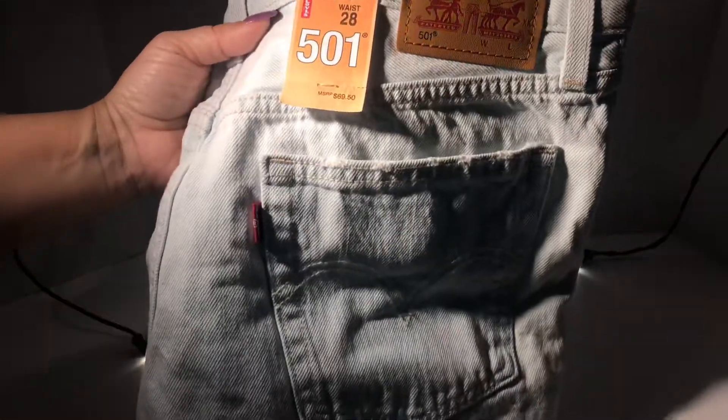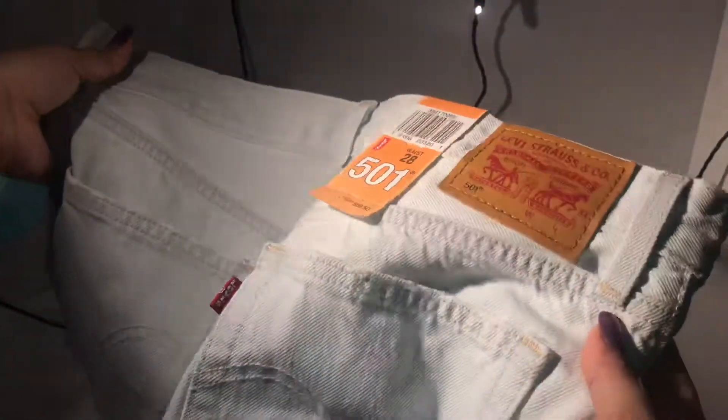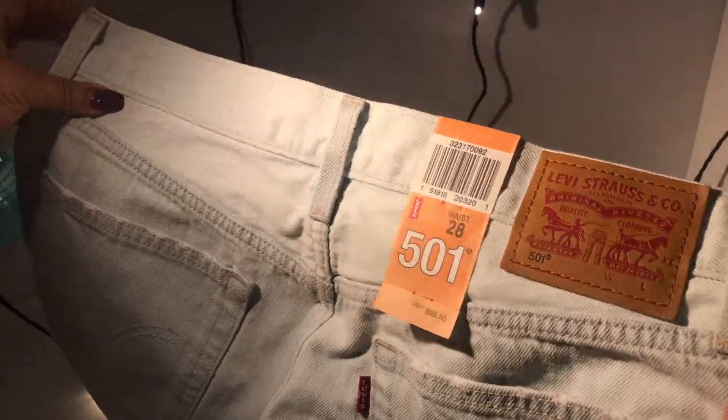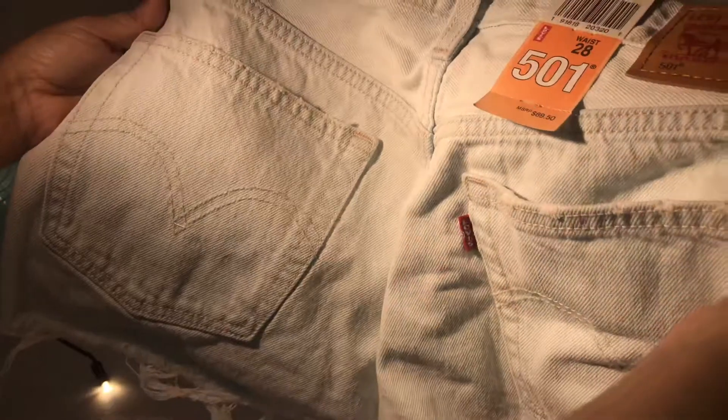I saw these cute little 501 jeans shorts and I decided to pick them up. They're kind of big, but they're cute. And sometimes you don't want to always wear tight clothes. You want to be in baggy clothes, especially with this heat going on. So it's just a real light, light blue.